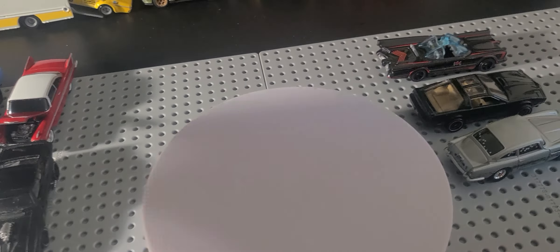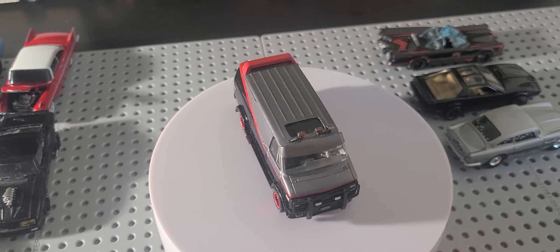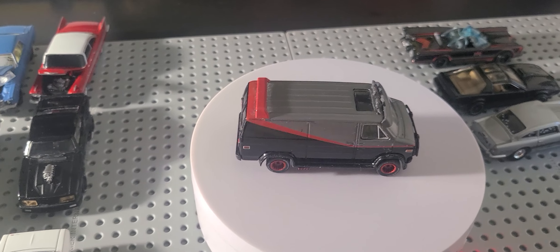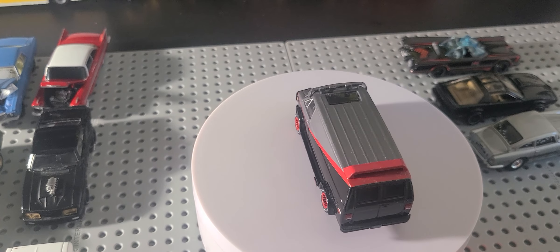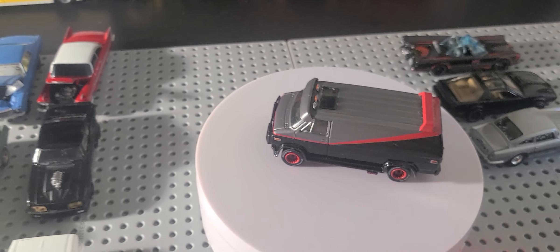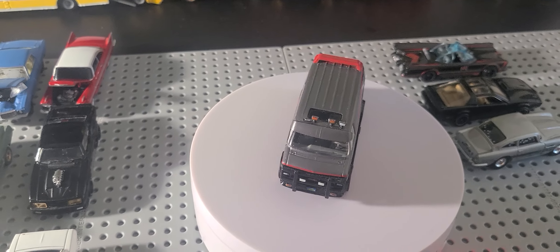Next, we got the 1983 GMC Vandura, which is, to me, modified or custom, because a regular Vandura didn't look like this. This is Greenlight Hollywood 2017 copyright date — possibly had it since 2018. Of course, this is from the A-Team. B.A. Baracus drove this — of course, Mr. T.